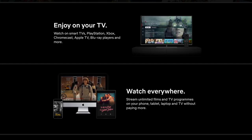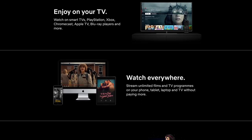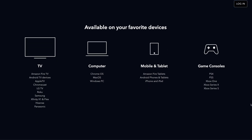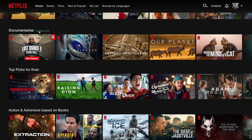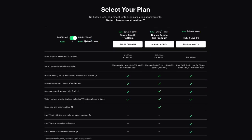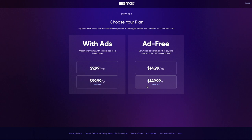You also want to consider compatibility — is the app compatible with your device and the streaming device you use, such as a smart TV, gaming console or a set-top box? And once you get the app, is it easy to navigate and use? Now a major factor in choosing a service is the cost — how much does the service cost and are there any additional fees for certain content or features?